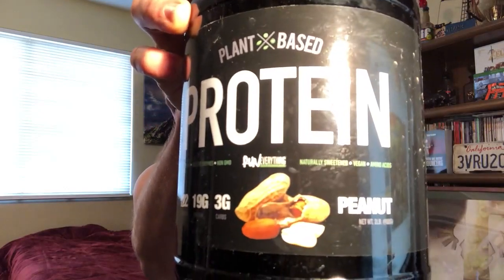Run Everything Labs plant-based protein peanut flavor. Now, the last time I reviewed Run Everything Labs, I did peanut butter and jelly flavor. It was good, if not a little weird at first. I'm happy to say, no weirdness about this one whatsoever. An absolutely delicious flavor — but then again, I'm biased to anything peanuts and peanut butter.